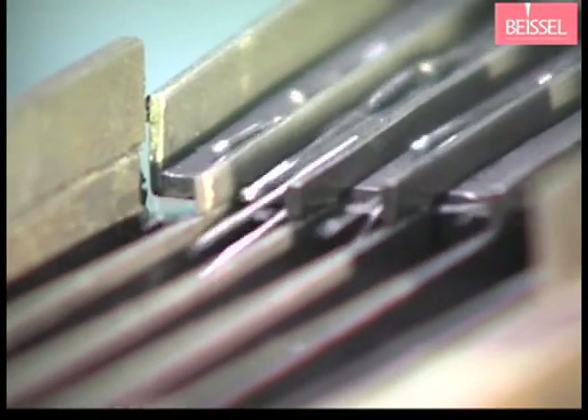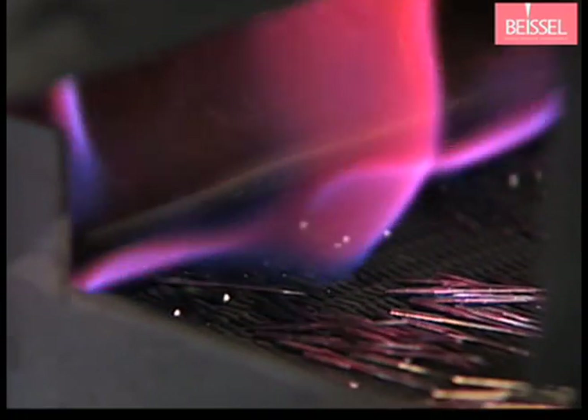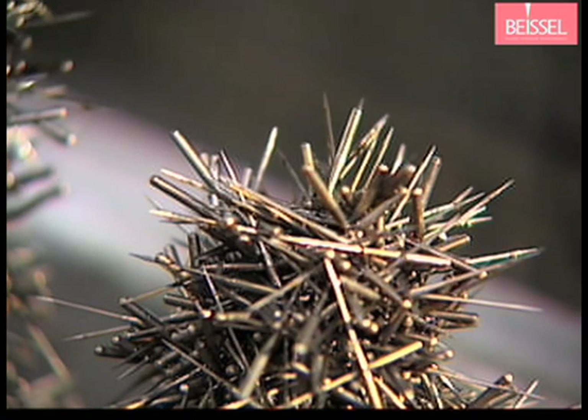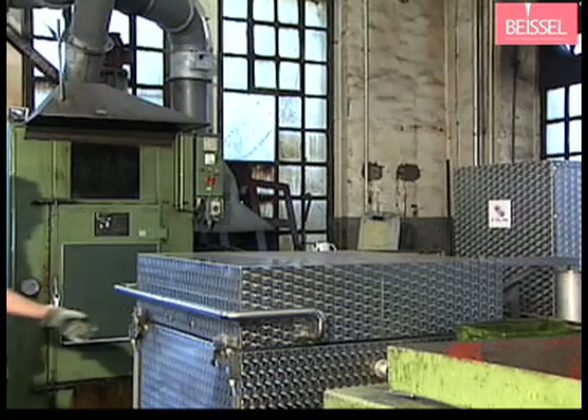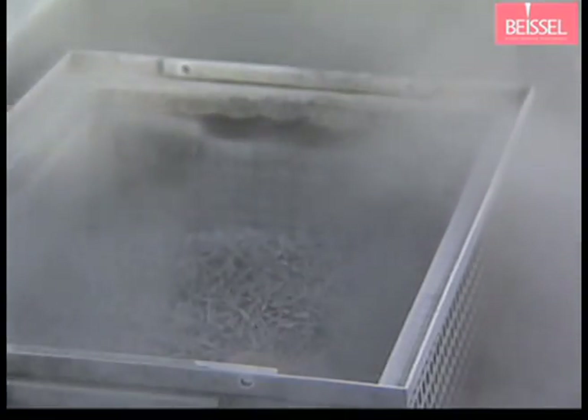Whether the needles have been conventionally manufactured or they are Innova, both types go through the same state-of-the-art finishing operations starting with heat treatment. The needles are heated to hardening temperature in modern furnaces, then quenched in oil. Finally, they are deep frozen in order to obtain the necessary elasticity.